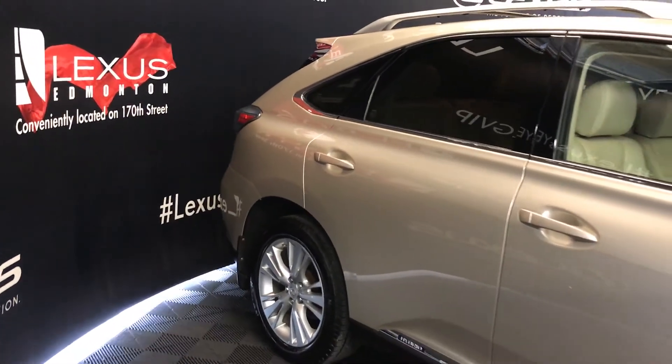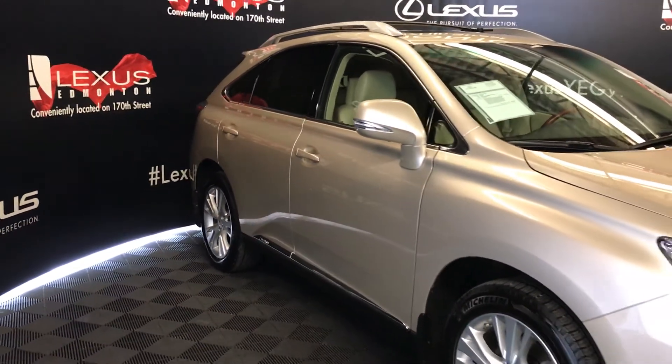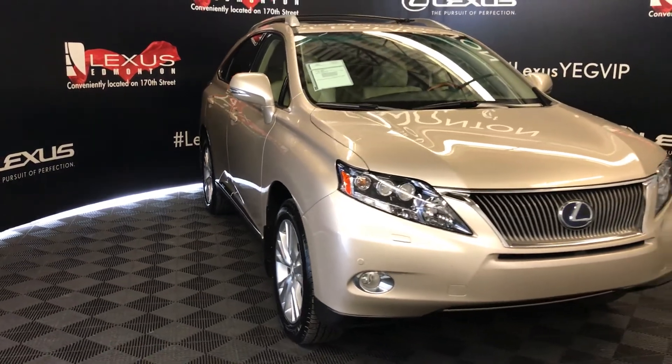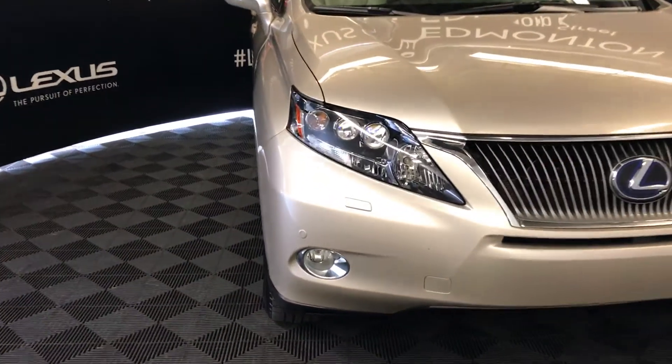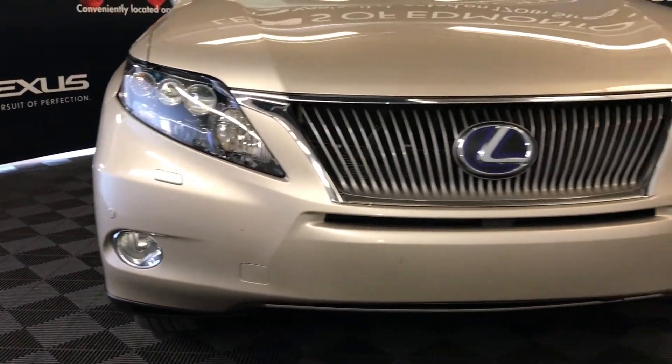Integrated turn signals in the side mirrors with auto dimming and power folding, windshield wiper deicer, automatic high beam feature, adaptive front lighting system, LED headlamps with headlamp washers, fog lights, clearance sensors, engine block heater, and so much more.